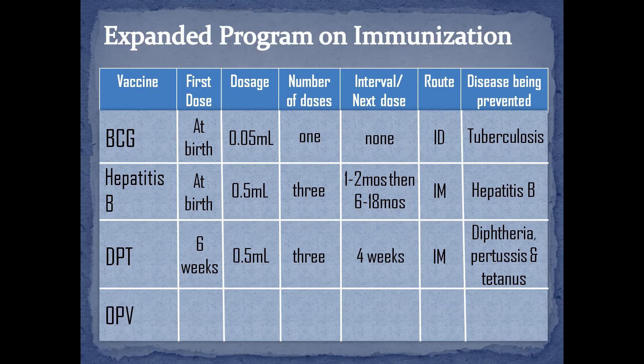Oral polio vaccine is also given at 6 weeks for 3 doses, with 4 weeks interval between each dose. It is given orally at 2-3 drops. This vaccine is very helpful to prevent poliomyelitis.